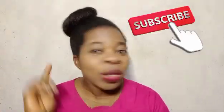Hi everyone, I'm Nurse Esther. You're welcome to my channel where I talk about life, health, and nursing. If this is the type of content you love, please subscribe and hit the notification bell so that you can join our community of health champions.